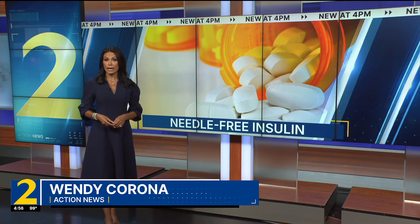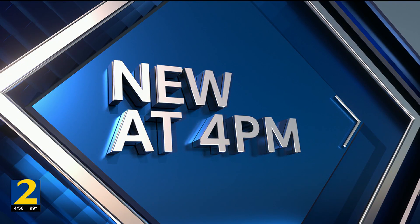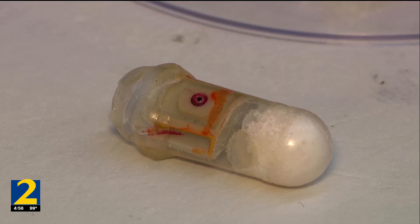Channel 2's Lori Wilson went to the lab to take a look at the exploding pills that could make needles a thing of the past. You might think of it kind of like pop rocks, but pop rocks in your intestine, not in your mouth.